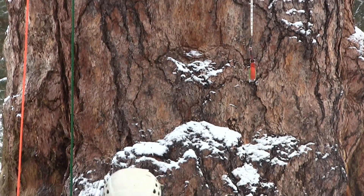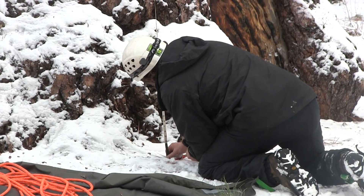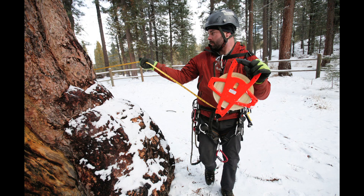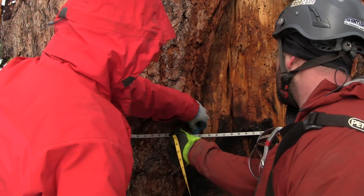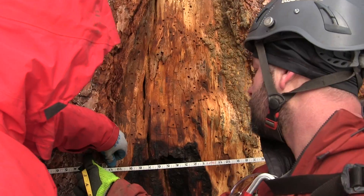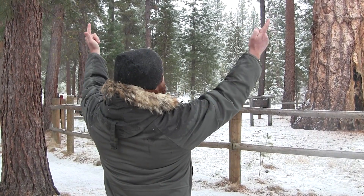We will be measuring the height of the tree. We'll be measuring the circumference of the base here — 29 exactly. We will be measuring the crown spread, which is the measurement of the entire foliar mass.